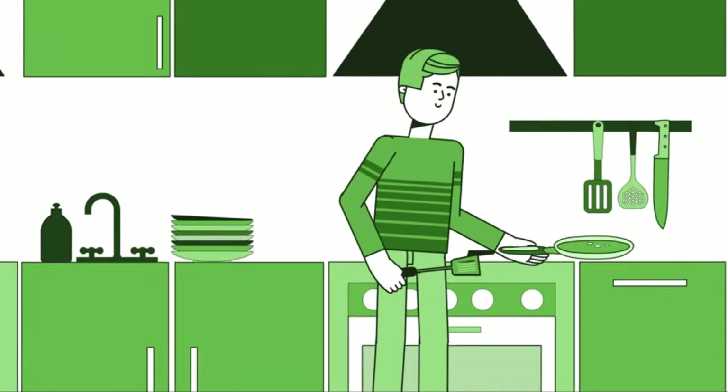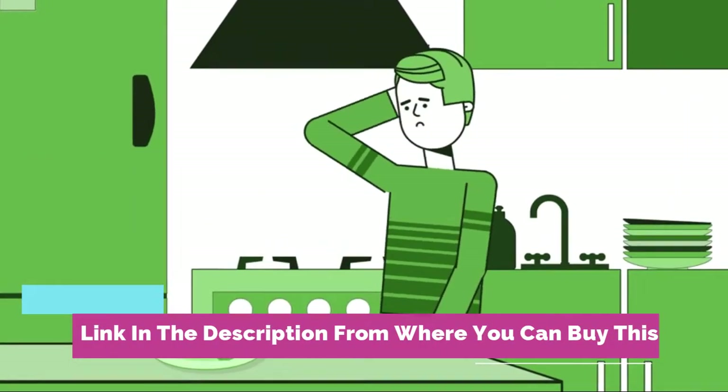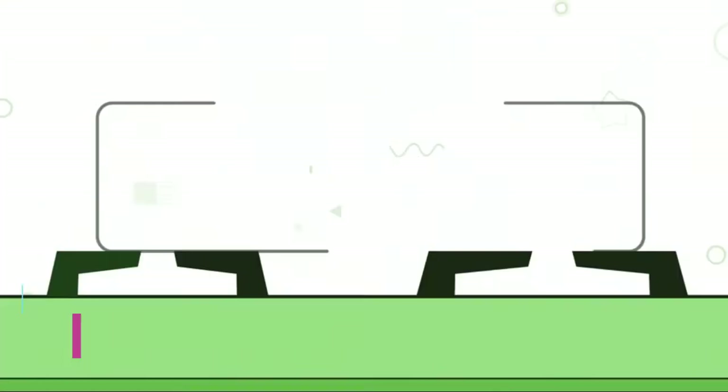14 ounce tall beer glasses, set of six tall-footed pilsner glasses. Fine-blown, dishwasher safe, clear glass beer glass set, lead-free. Perfect for beers, ales, or cocktails, restaurant quality.